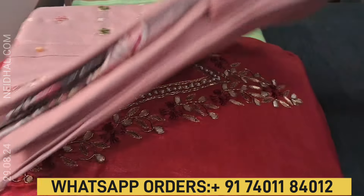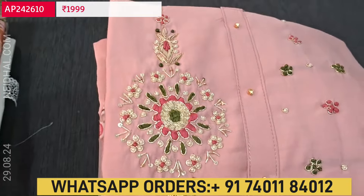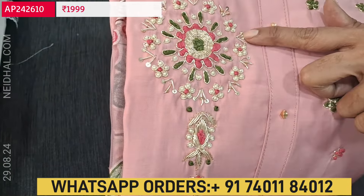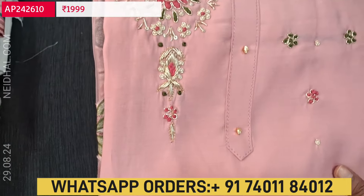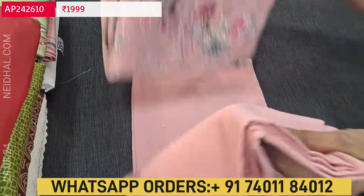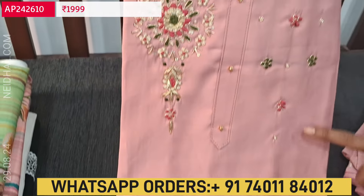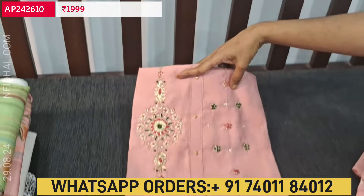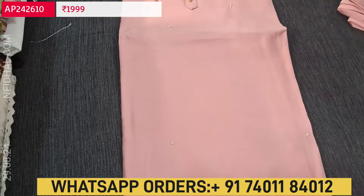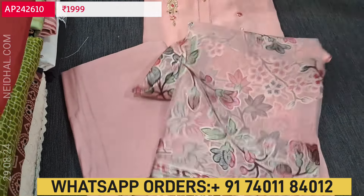Let us begin with a beautiful designer set in pastel pink color. The fabric is premium silk cotton, very soft material. The beautiful work we have includes zardozi, pearl bead and thread detailing neatly done on the yoke portion. It is a very elegant party wear monotone set. The yoke has embroidery work and we also have simple pearl bead work on the front side of the top. It's plain at the back.